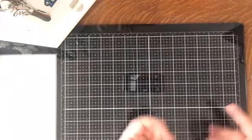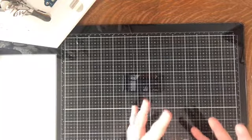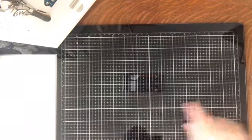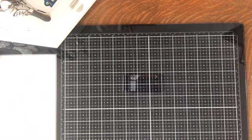I normally would have my February 2018 scrapbook pages to show you, but I'm not done with those yet. I need to film this video because I need the desk space. I'll probably show you February and March all together next month. So we'll go ahead and get started.